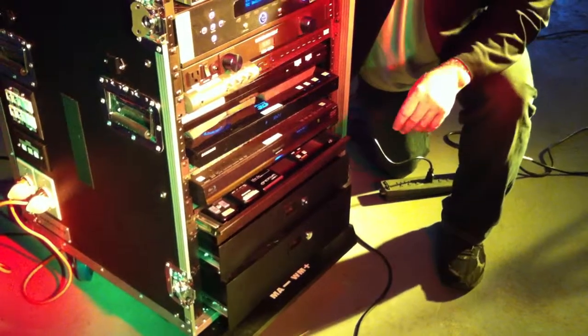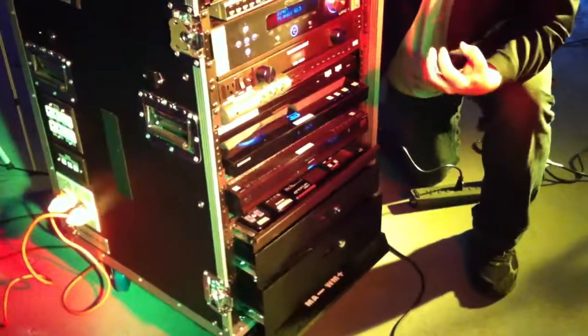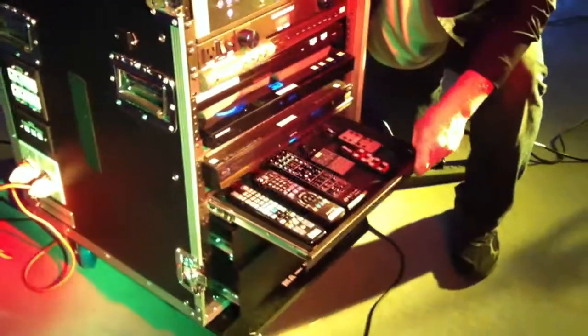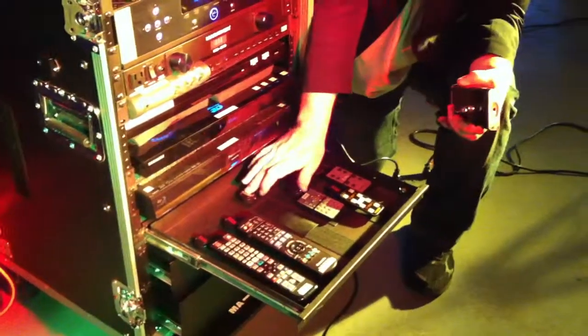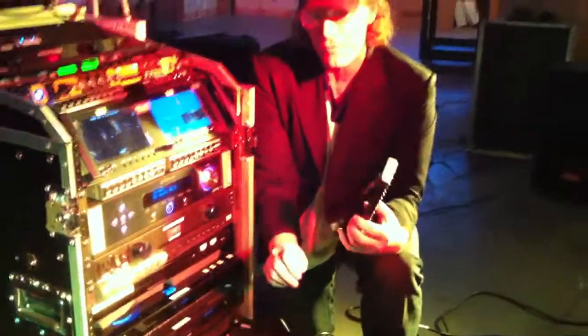Another thing about technology today is we try to get as many devices as possible that you do not need the remotes for, but sometimes you're just stuck and you have to have the remotes. So we also make a special remote drawer that includes remotes with special connectors that are removable, but this allows your remotes to remain connected so that nobody can walk off with the remotes.